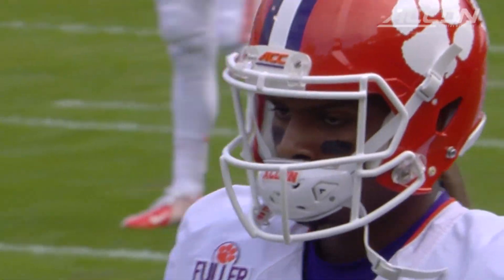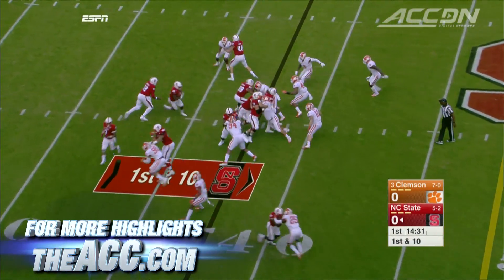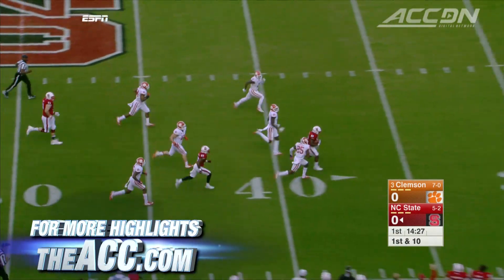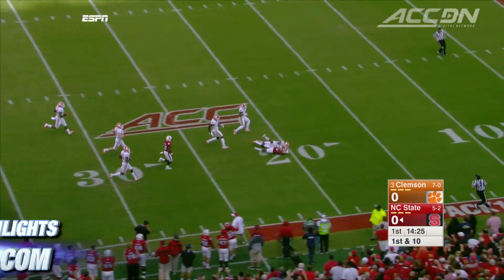State gets the start they wanted on the opening drive. Matt Days finds a seam and takes it 49 yards on the carry, putting NC State into the red zone.